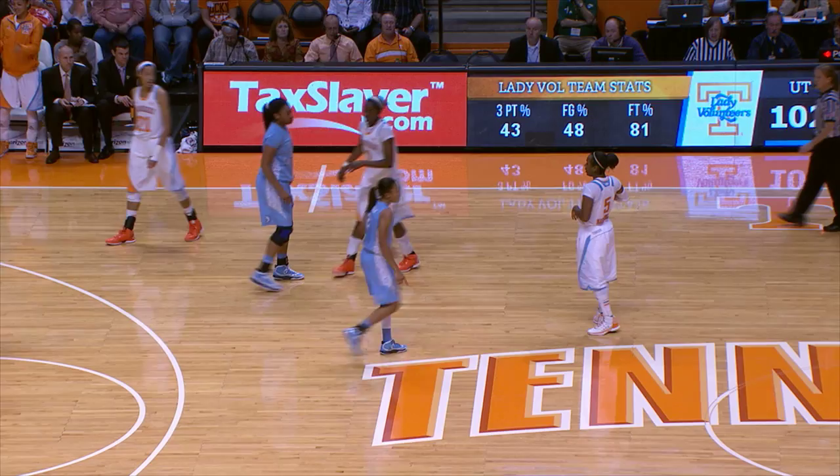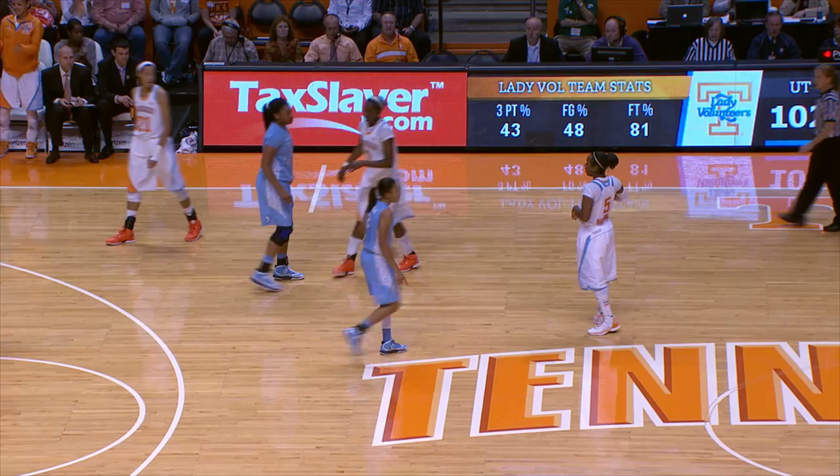10 seconds to go and Massingale is going to hold it. Tennessee has drilled number 22, North Carolina. No other way to say it. Your final score from Thompson-Boling Arena: Tennessee 102, North Carolina 57.